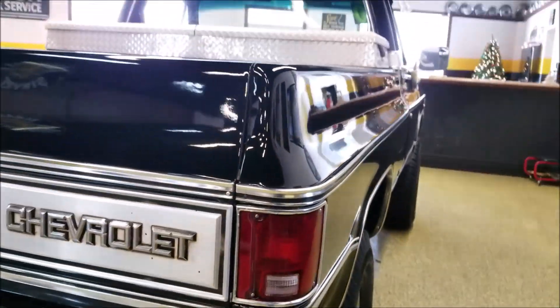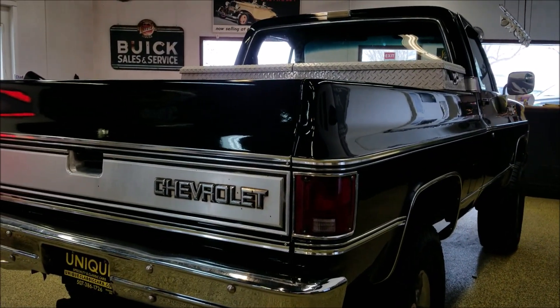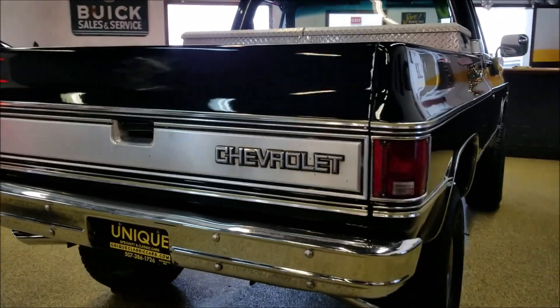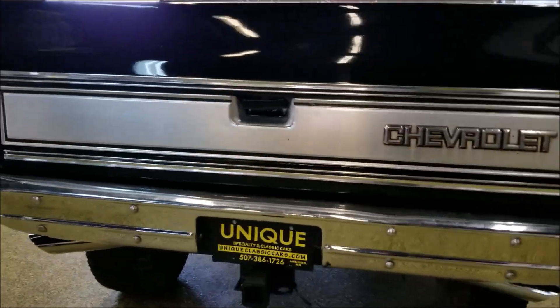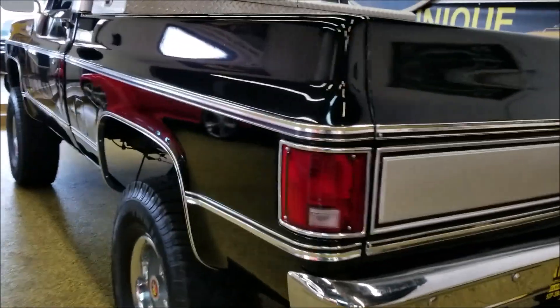In the back there's a toolbox and a spray liner, both in nice shape. You can check out the underside pics if you'd like to see the suspension and underside at uniqueclassiccars.com. It also has a newer dual exhaust with chrome tips.